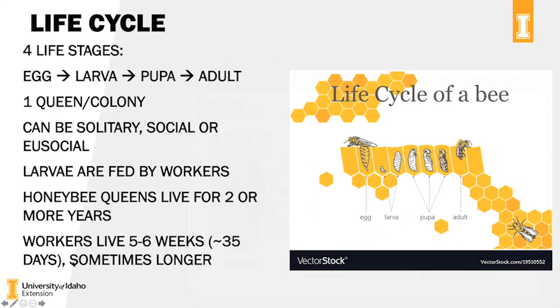The life cycle of the honeybee is holometabolous — it has four life stages: starting with an egg that hatches into a larva, then eventually into a pupa, and then hatching out as adults. There is one queen per colony in a honey bee system. Bees in general can be solitary, social, or eusocial like the honey bee. Larvae are fed by the worker bees. Honey bee queens can live for two or more years — typically after about year four you have to re-queen. Workers live anywhere from five to six weeks, sometimes less in midsummer. The diagram shows egg, larva, pupa, and adult.